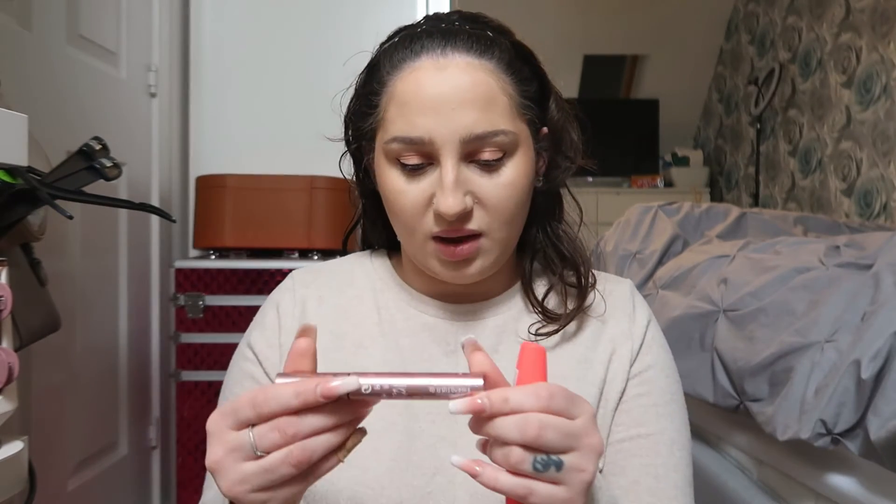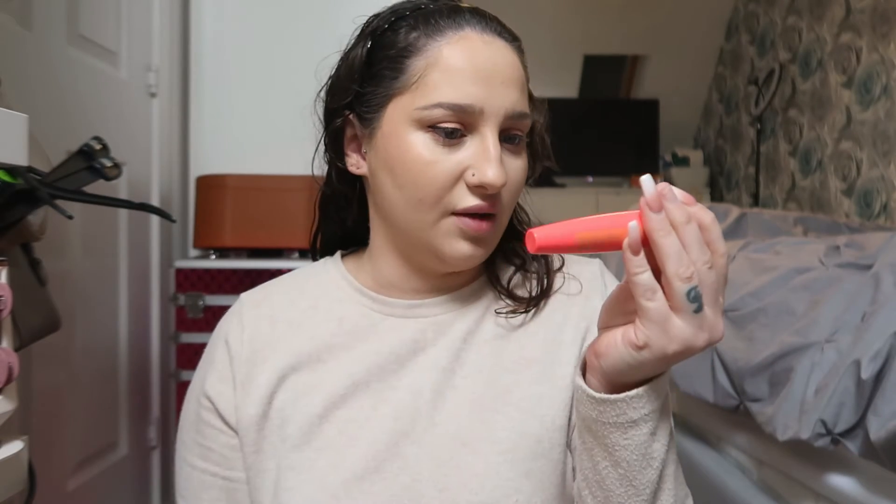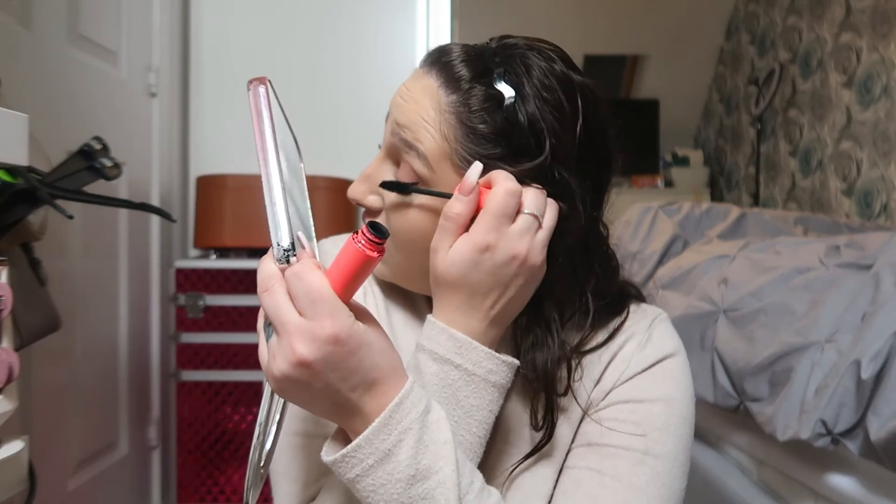For mascara I have two that I like to use: the False Lash Queen mascara from Primark — this one's really good — and also the Eyelust W7 mascara, which is also quite good. For mascara I like to work from the outer part of my lash inwards because I don't like to go all the way in — it gives more of a false eyelash look. You can see it just lifts my eye and the outer corner makes it look longer. I really like that look and I'll do the same on the other side.